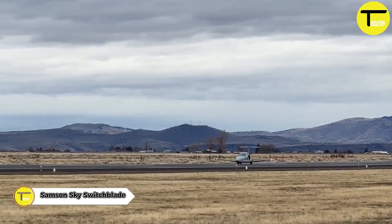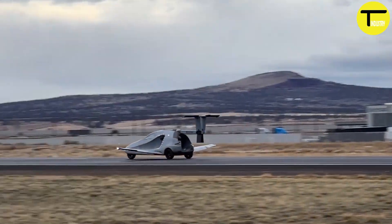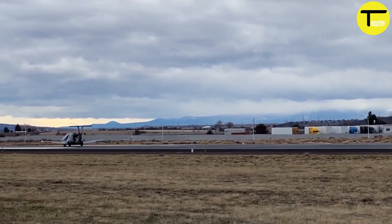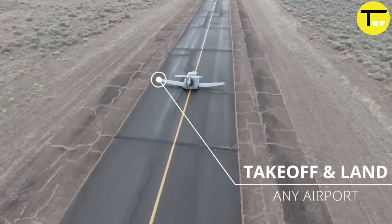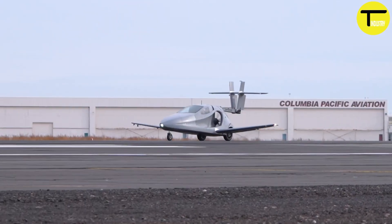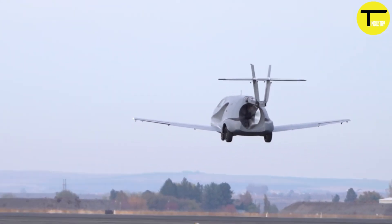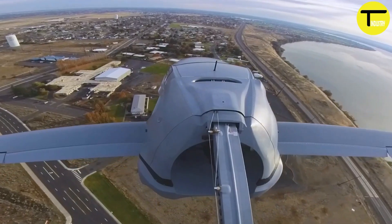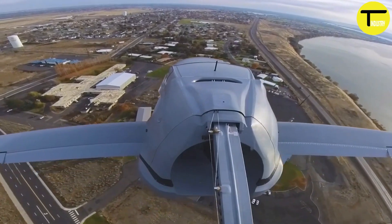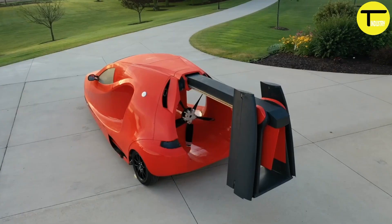The Samson Sky Switchblade is a groundbreaking three-wheeled vehicle that can switch between a street-legal car and a high-performance airplane. In driving mode, it can reach speeds of up to 125 miles per hour. When it's time to take off, the Switchblade can transition into flight mode in just three minutes, during which its wings and tail deploy, transforming the vehicle into an airplane.